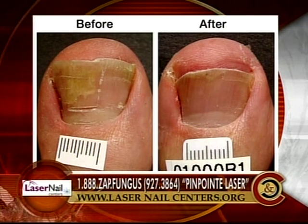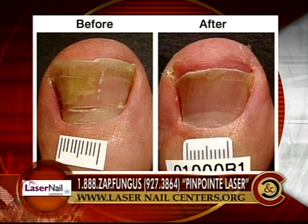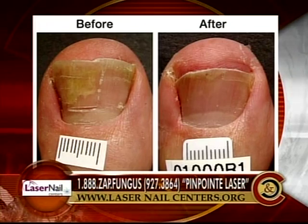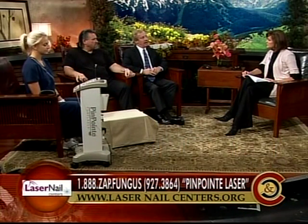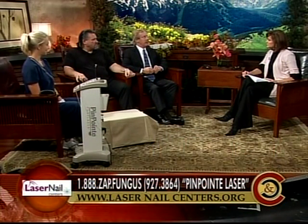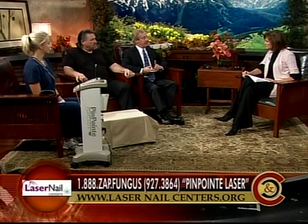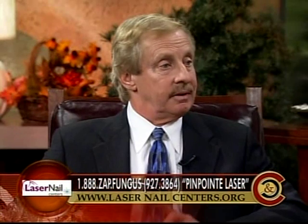How many treatments? Usually just one. Occasionally you have to do a second one to get the improvement the patient might want. We've been doing it for almost two years. We offer it in our office in Fort Collins, then we're in Lafayette, Centennial, Inglewood, Littleton, and Colorado Springs. And we recently opened in Albuquerque.